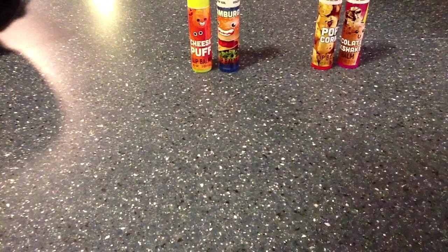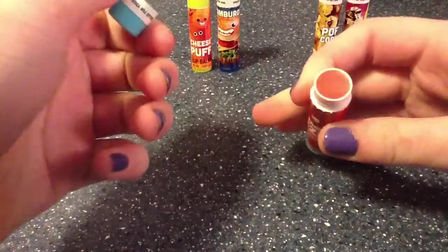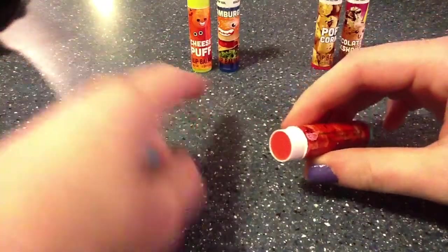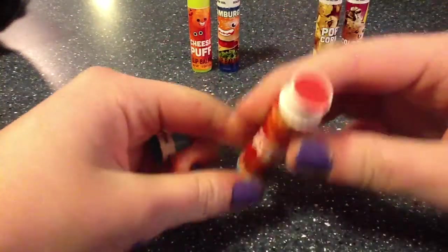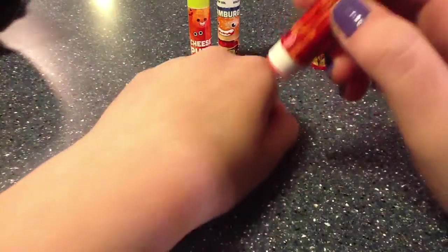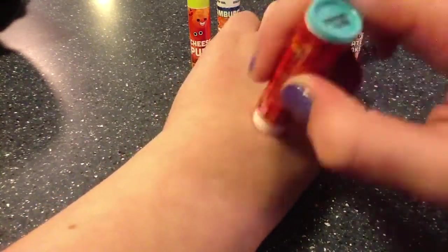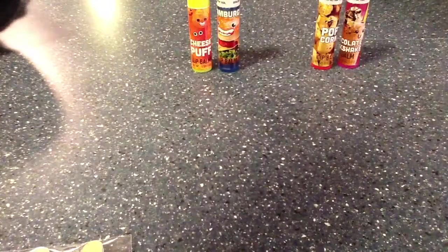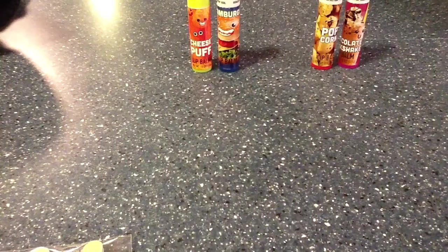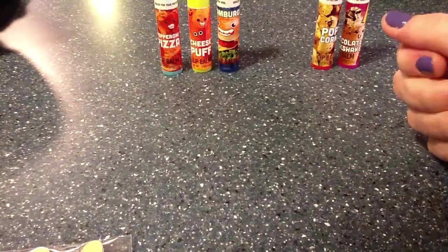Next is the pepperoni pizza, which I'm excited to see the color of. Oh, that is bright red — it's like a strawberry bright thing. It comes off a little red. Let's smell it. Oh my gosh, that smells disgusting. I do not like that one. I like the color but not the smell.